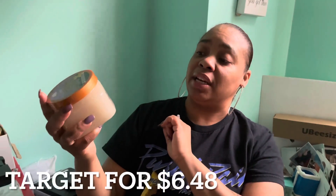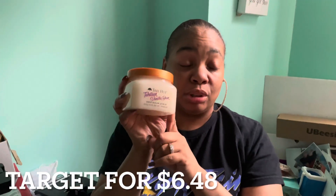Last but not least, my Tree Hut body scrub — this is the shea sugar and it's very good. Like $4.99 at Target. I like this one and the lime coconut lime — great product to have.